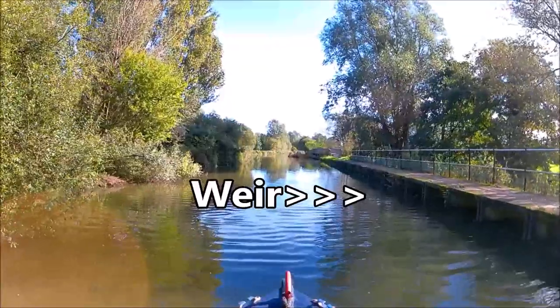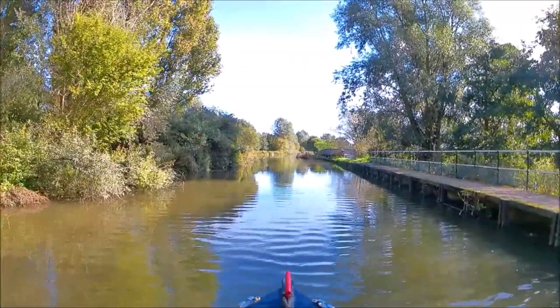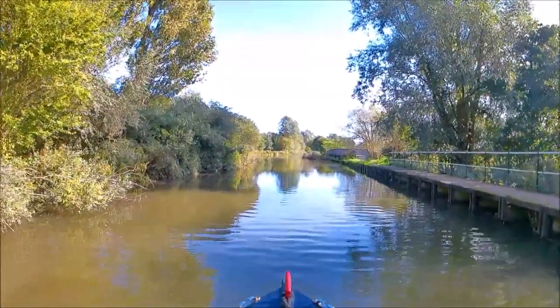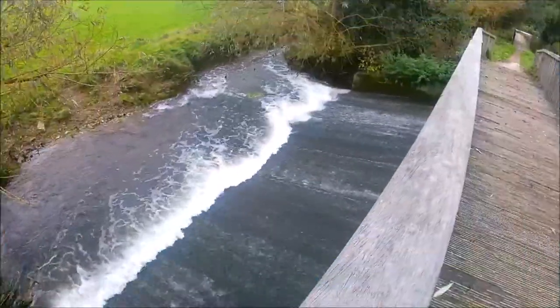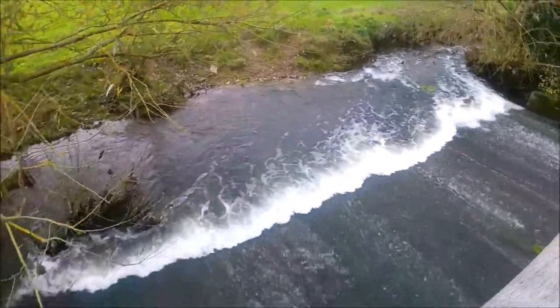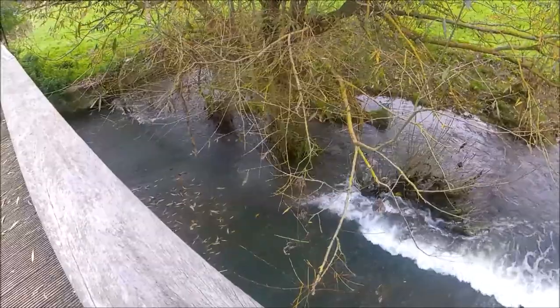On the River Stalk you do get close to these weirs because of the narrowness. We'll have a closer look at this one. This is what feeds the bywash that went round the lock that I showed you in the previous video.